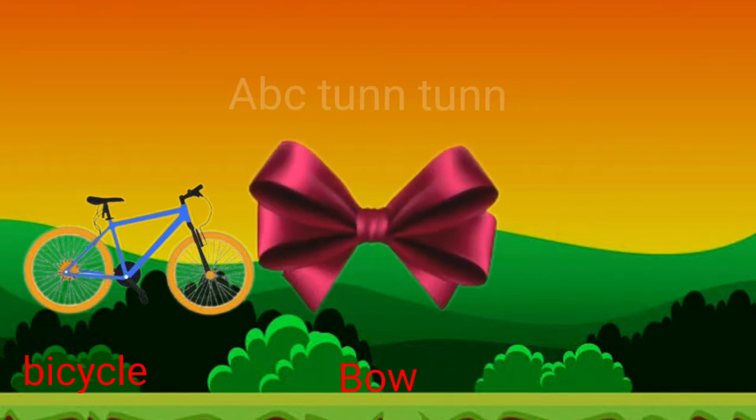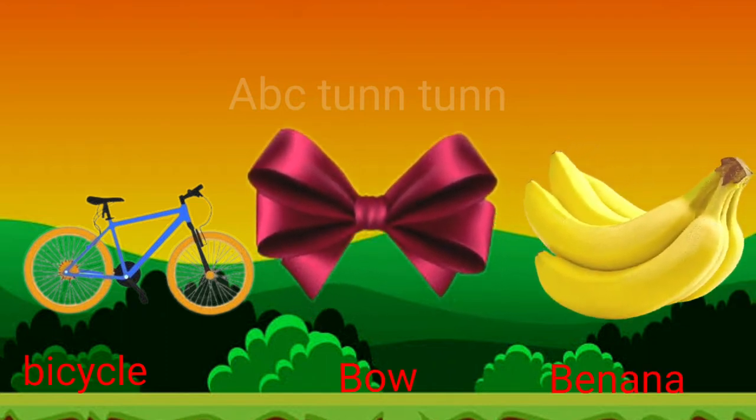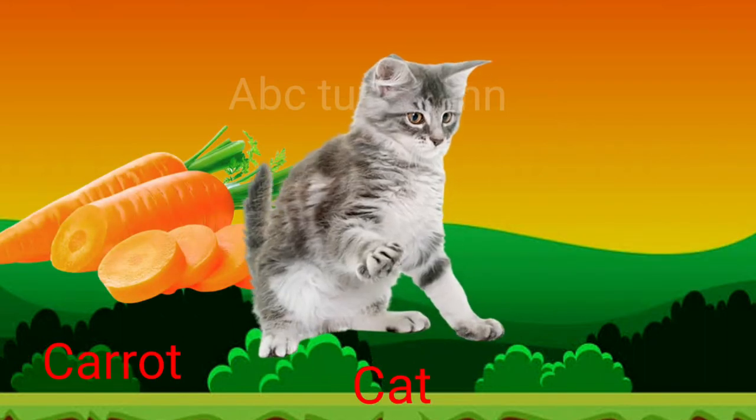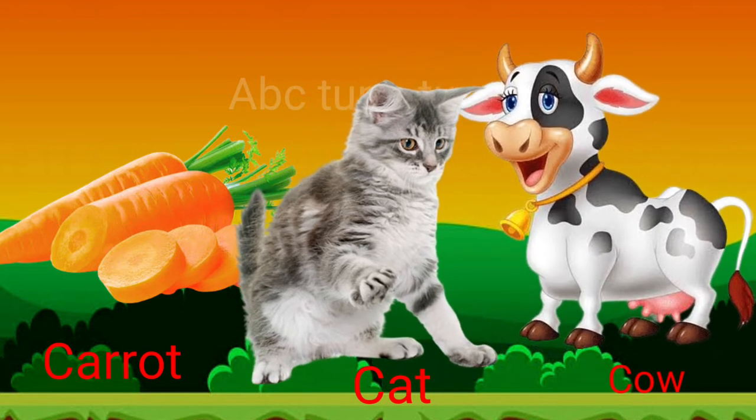B is for bow. B is for banana. Buh, buh, buh. C is for carrot. C is for cat. C is for cow.